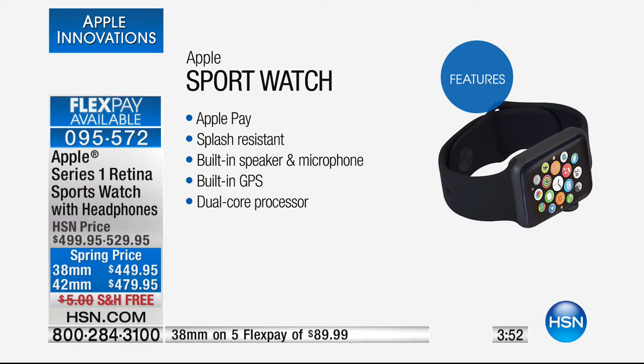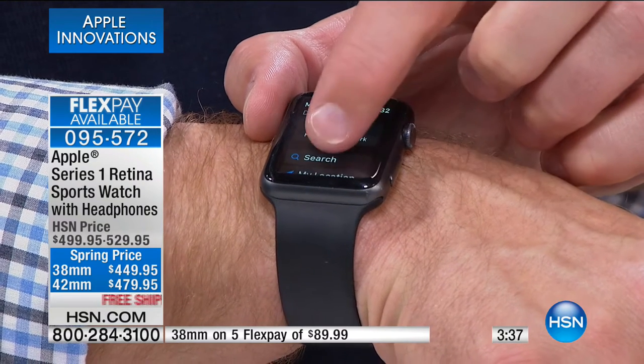It's the only place in the world you can get Apple on FlexPay, and HSN cardholders have nine months to pay it off. Maybe you're going to get a tax refund — you can put a couple hundred dollars down and pay the rest off. As long as you pay it off before nine months, you get zero interest. If you don't have an HSN card, go to HSN.com, search HSN card, or call 1-800-695-1418. If you get a new HSN card, you can take $25 off this Apple watch.